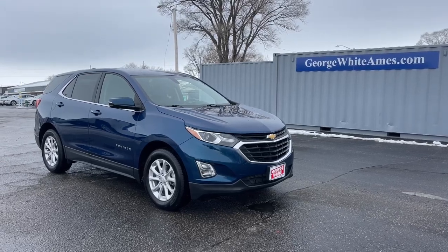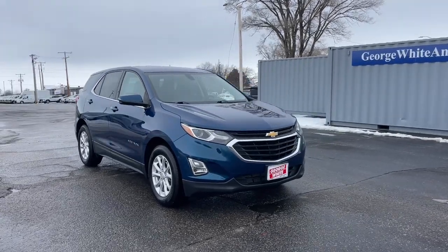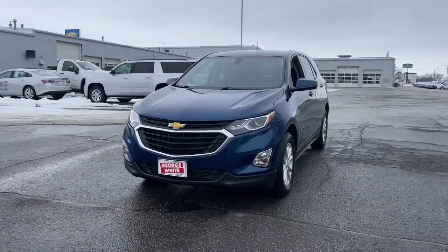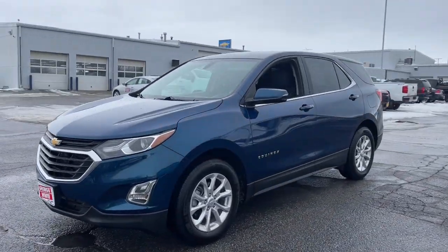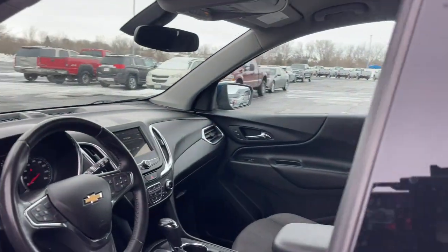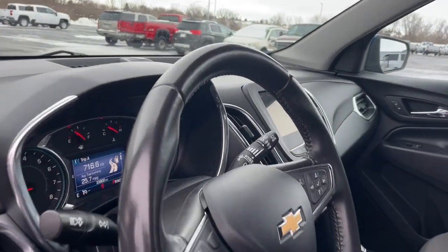Get acquainted with the 2019 Chevrolet Equinox. With less than 35,000 miles on it, the Equinox delivers advanced safety features, family-friendly passenger comfort, technology that keeps you connected and entertained, ample cargo space, and sculpted styling.